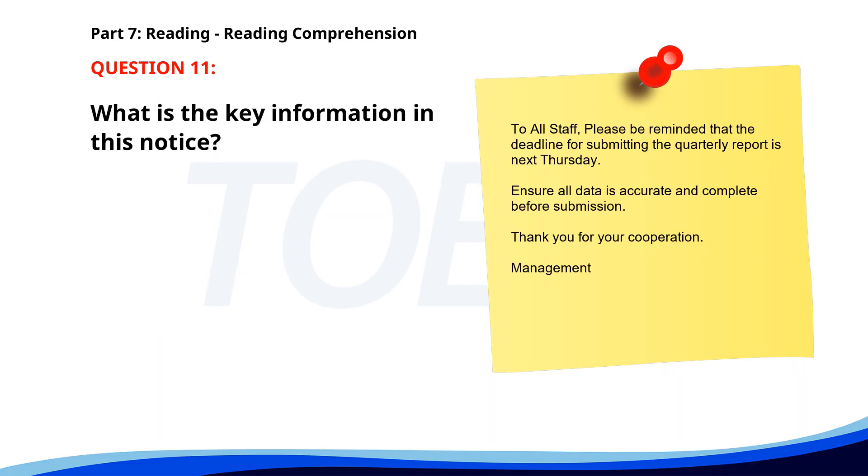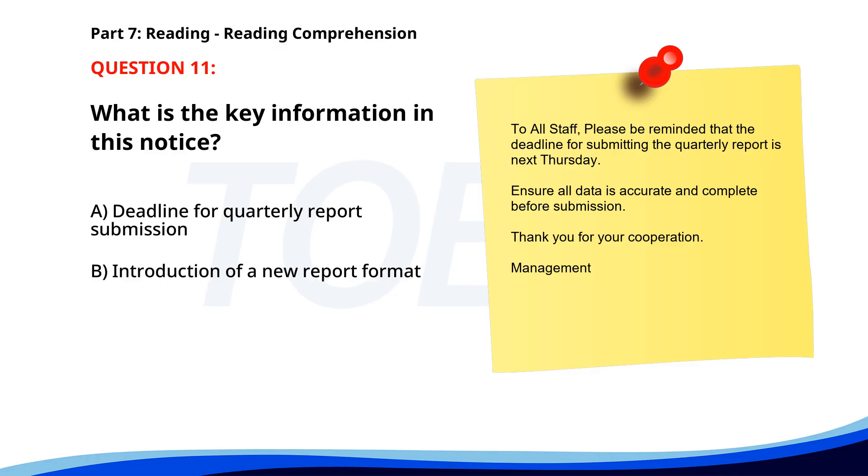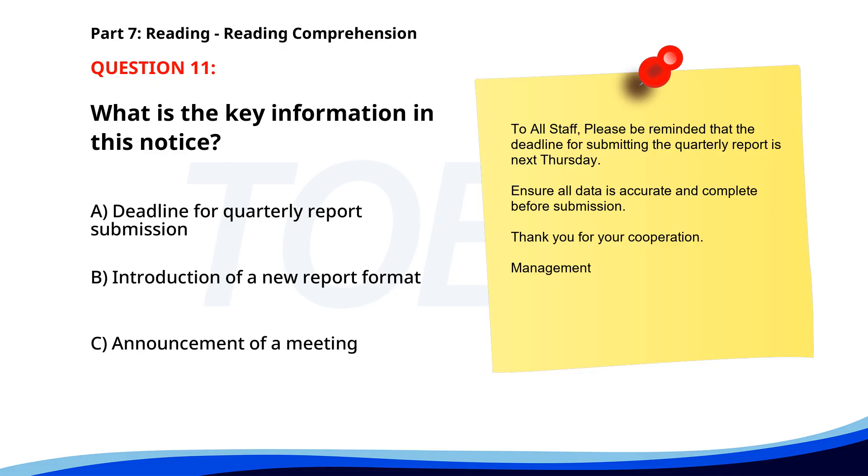Number 11. To all staff, please be reminded that the deadline for submitting the quarterly report is next Thursday. Ensure all data is accurate and complete before submission. Thank you for your cooperation. What is the key information in this notice? A. Deadline for quarterly report submission. B. Introduction of a new report format. C. Announcement of a meeting. The correct answer is A: Deadline for quarterly report submission.